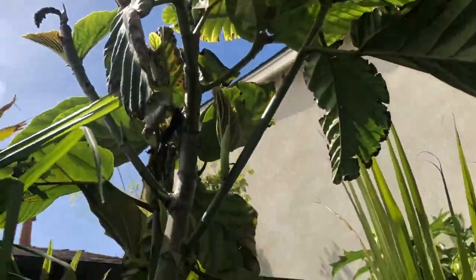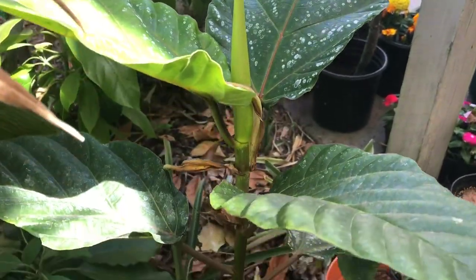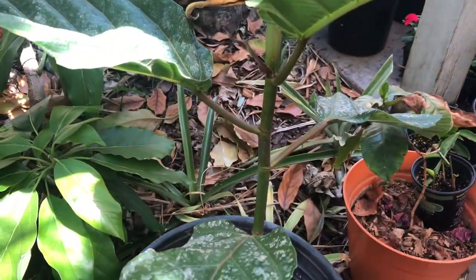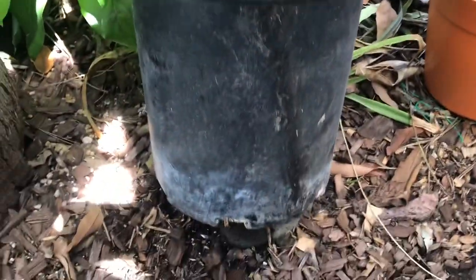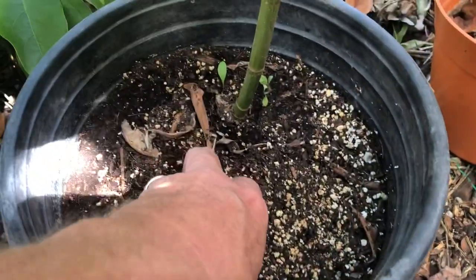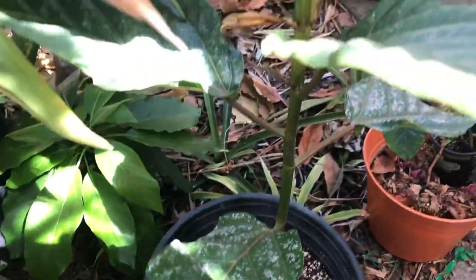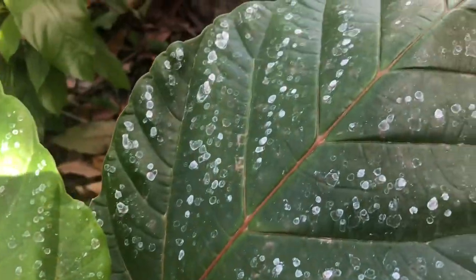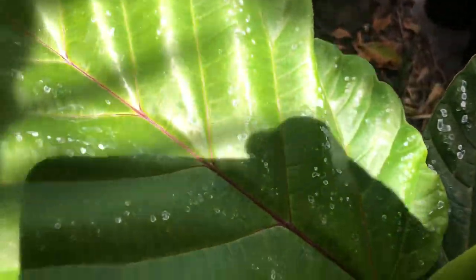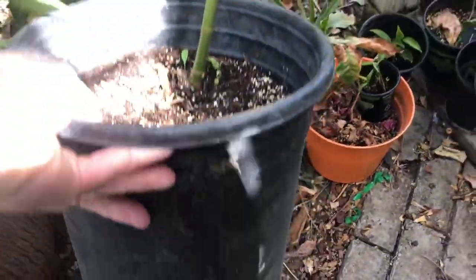I have been successful with propagation though. It takes a while and it's a three-step process. Here's an example of one of the trees I propagated using my special air layering technique. These trees are very expensive — at this size I'm selling them for a couple hundred bucks, and I'm sure that's due to the difficulty in propagation.